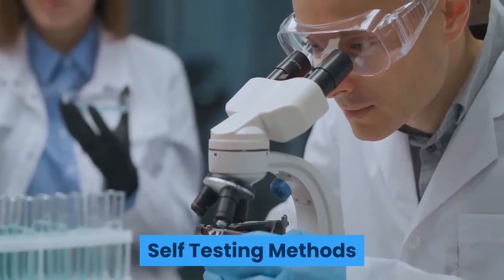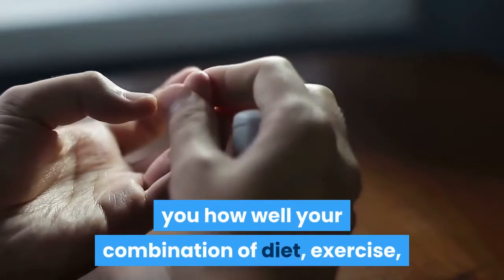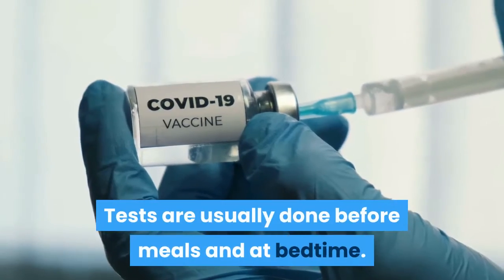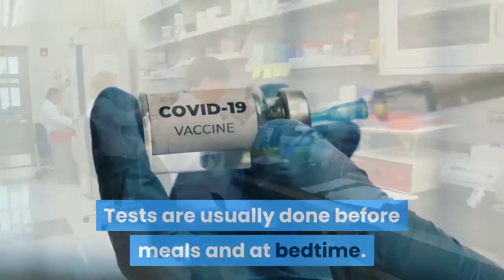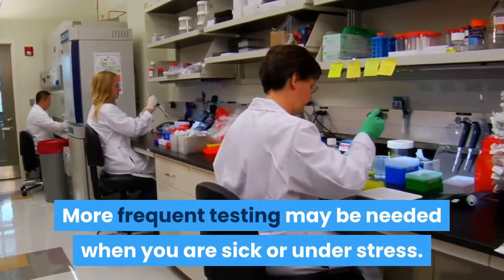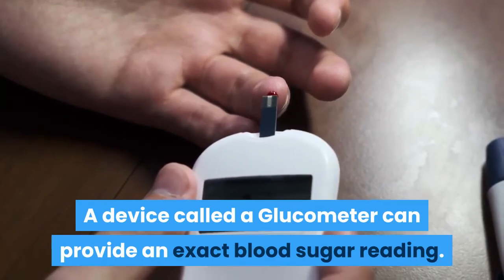Self-testing methods: regular self-testing of your blood sugar tells you how well your combination of diet, exercise, and medication are working. Tests are usually done before meals and at bedtime. More frequent testing may be needed when you are sick or under stress. A device called a glucometer can provide an exact blood sugar reading.